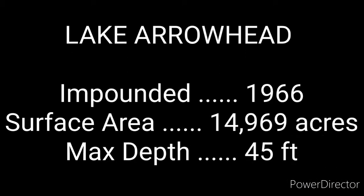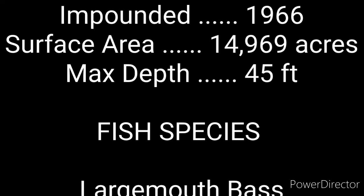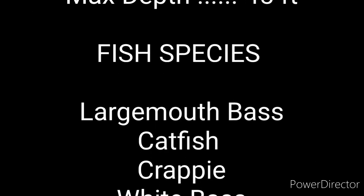Today we're out at Lake Arrowhead, impounded 1966, surface area 14,669 acres, max depth 45 feet.